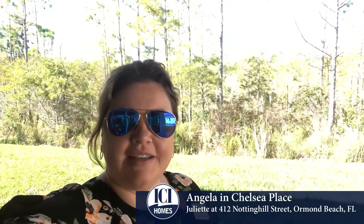Hi, this is Angela with ICI Homes here at Chelsea Place. Chelsea Place is a gated community located in the heart of Ormond Beach, Florida. I am standing out on the covered lanai of one of our showcase homes, which is a quick move-in home. It is our Juliet floor plan.